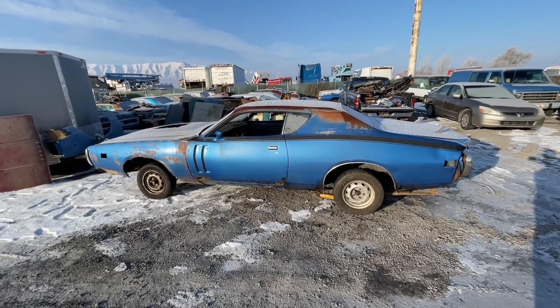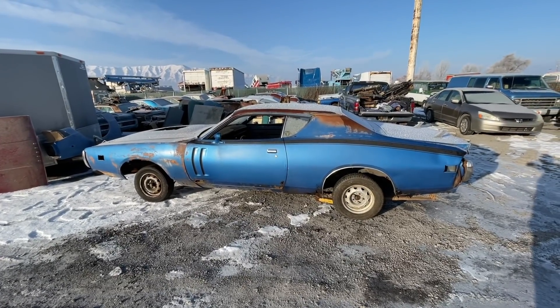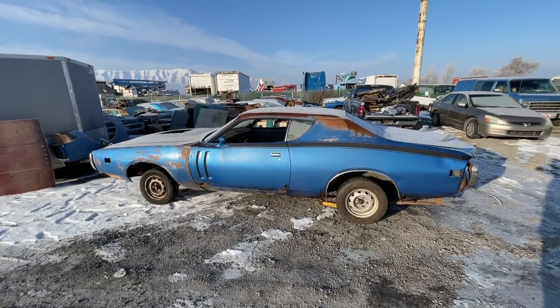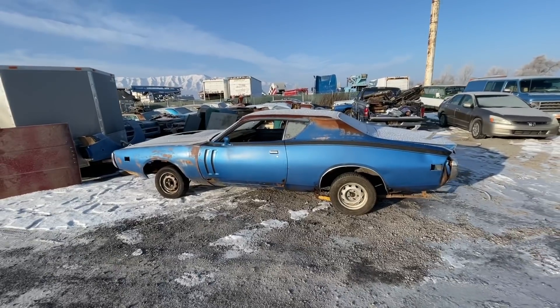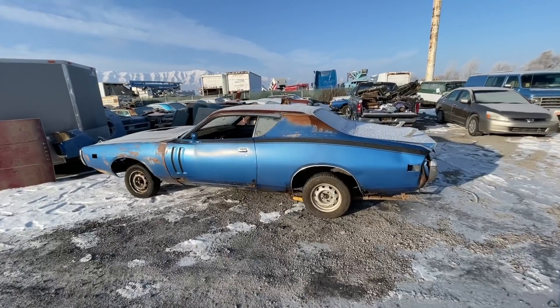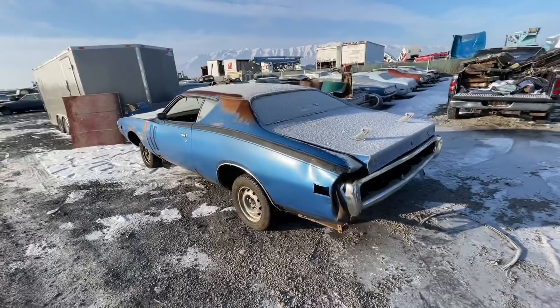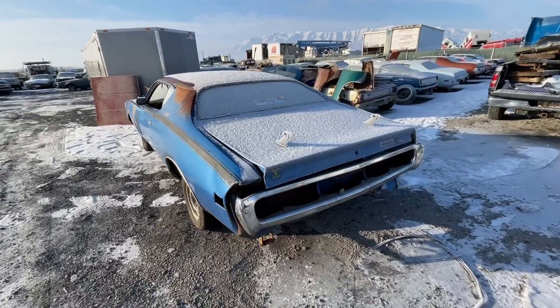It's getting picked up here shortly in a transport truck and it's heading to Oregon temporarily. The buyer is pretty excited about this car and already gathering up parts, and I'm really excited to see this car be done.